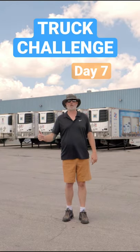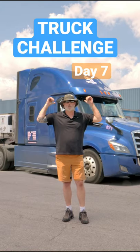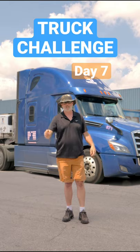Hey guys, Brian here. I'm back after seven days on Ronan's Challenge, so we're going to give you a quick update on this 2020 Cascadia. Let's get it done.